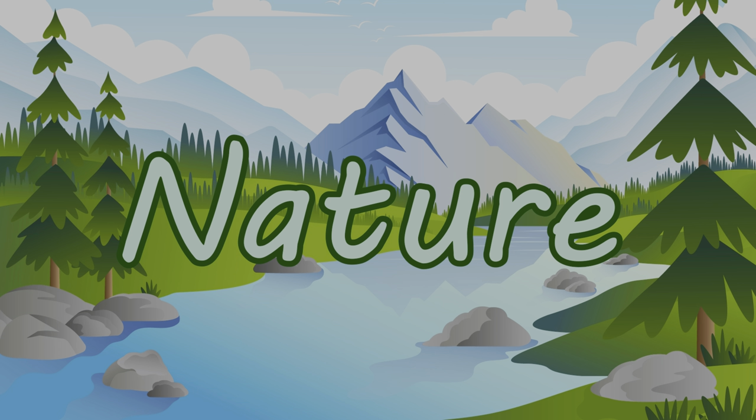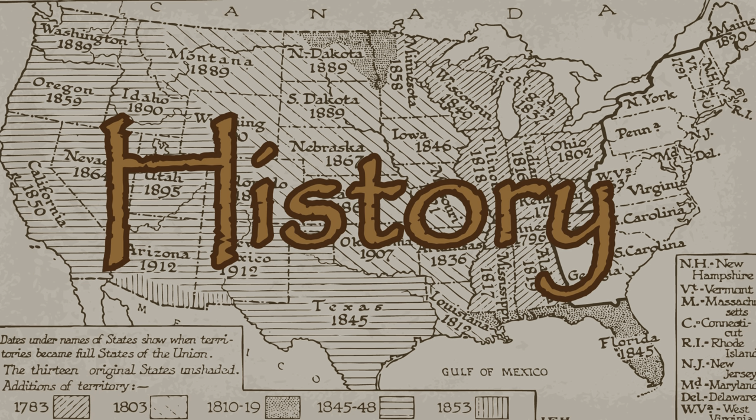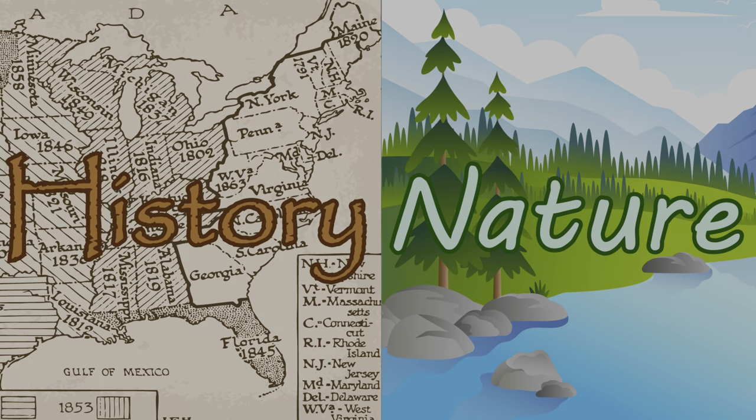National Park sites are known for their preservation of nature, but other sites are more about history. I like nature better! But I like history better! No nature! No history! Nature! But hey, Cabrillo National Monument has both!